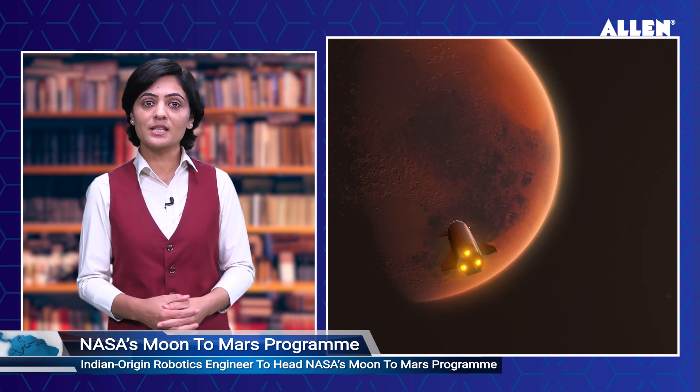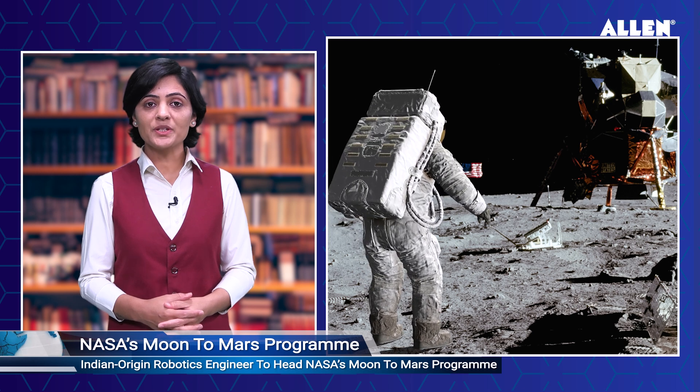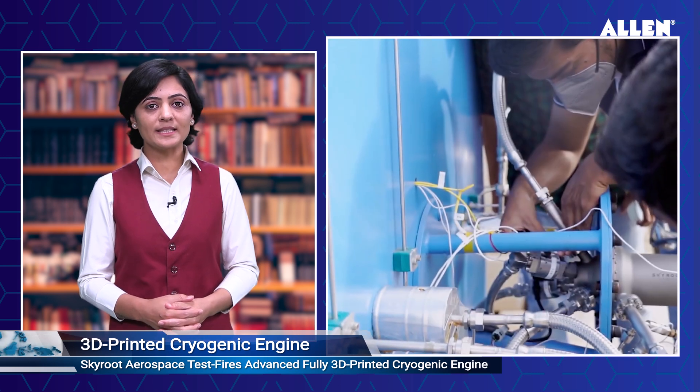An Indian-origin robotics engineer is set to head NASA's newly established Moon to Mars program. Amish Kshatriya, an Indian-American engineer with expertise in software and robotics, has been appointed as the inaugural head of NASA's newly established Moon to Mars program. This program has been created to establish a long-term presence on the Moon, which is crucial for preparing for future missions to Mars. Kshatriya will serve as NASA's first head of the office, overseeing the agency's human exploration activities on the Moon and Mars.